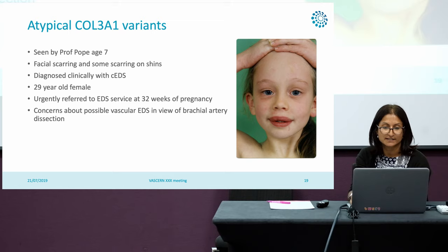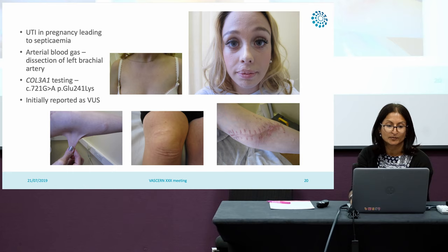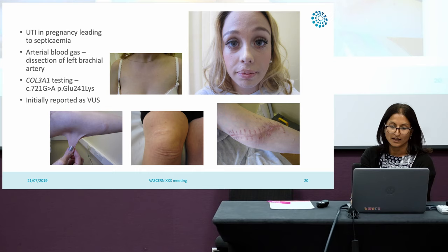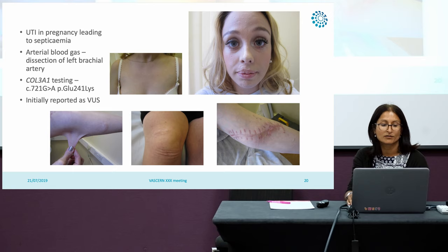She was re-referred to our service at the age of 29 because she had a brachial artery dissection and the possibility of vascular EDS was raised. She'd had a UTI in pregnancy and an arterial blood gas led to the dissection. At 29, she has quite significant scarring on her face, the scar from the dissection repair, hyperextensible skin, redundancy of skin on her knees, and some thin veins. She had a COL3A1 variant — a glutamic acid to lysine substitution — which was initially reported by the lab as a variant of uncertain significance.